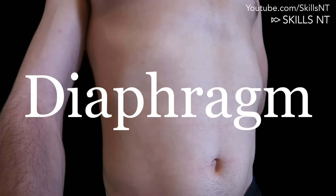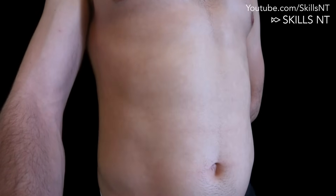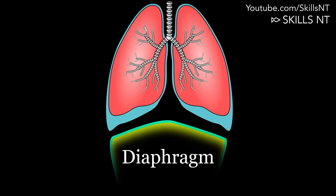Diaphragm breathing is the way to go. When you push your diaphragm down, you give your lungs more space to expand and thus you can inhale more oxygen. Try that right now and see how good it feels.